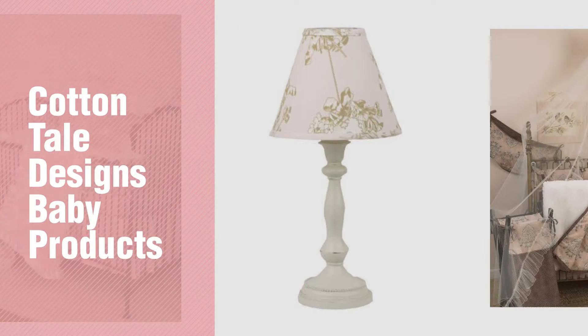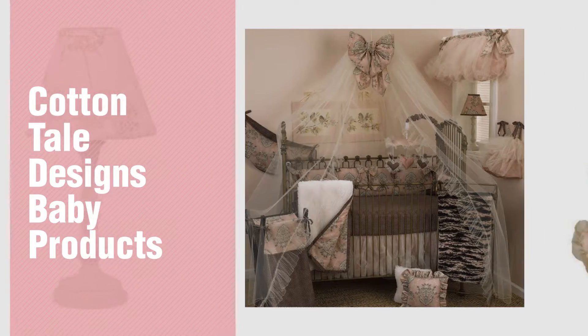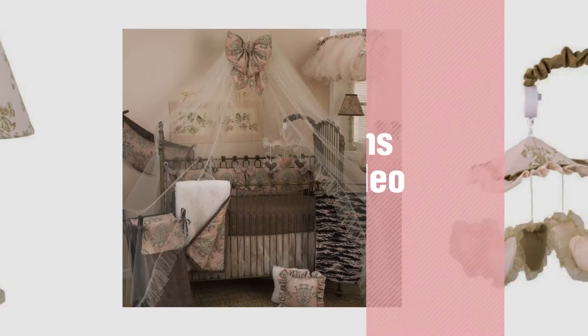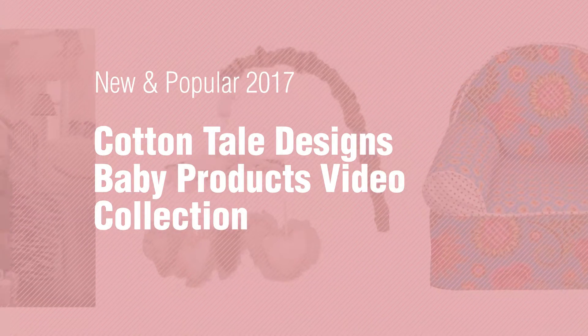If you're looking for Cottontail Designs Baby Products, here's a collection you've got to see. New and Popular 2017. Cottontail Designs Baby Products Video Collection.